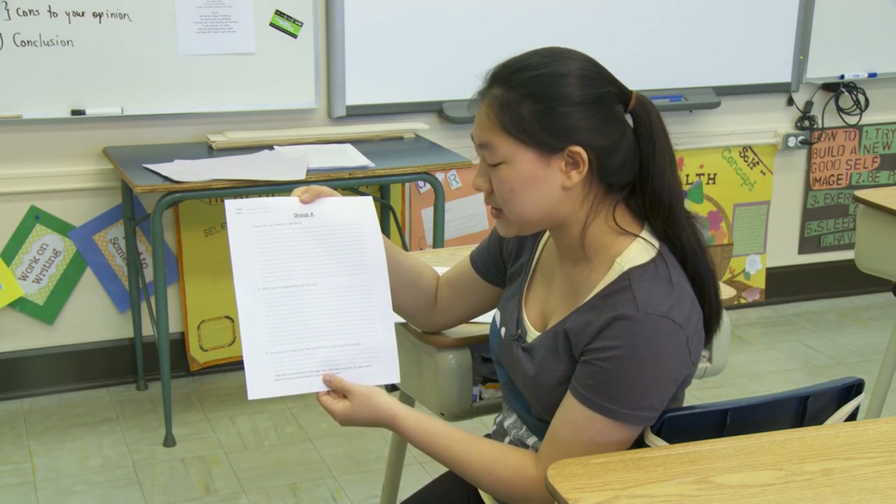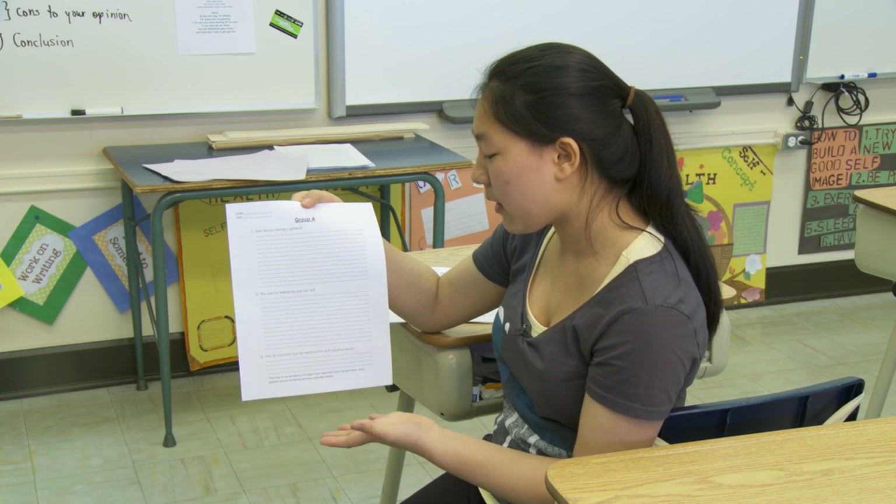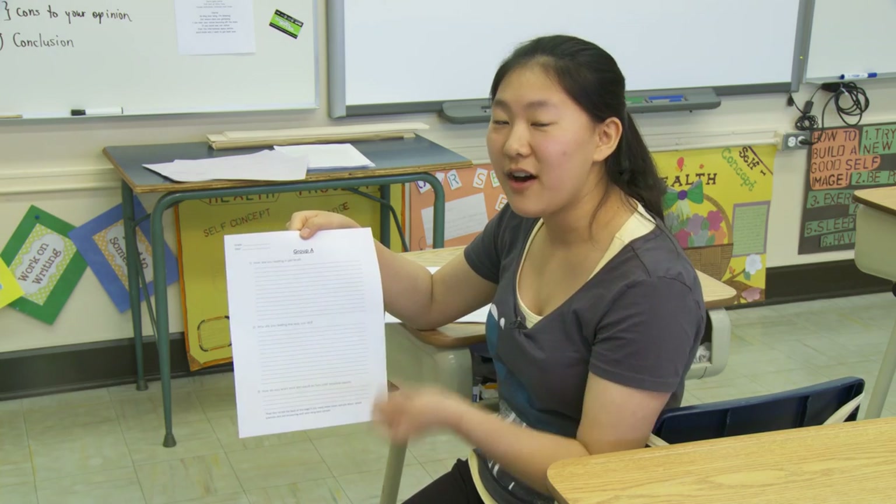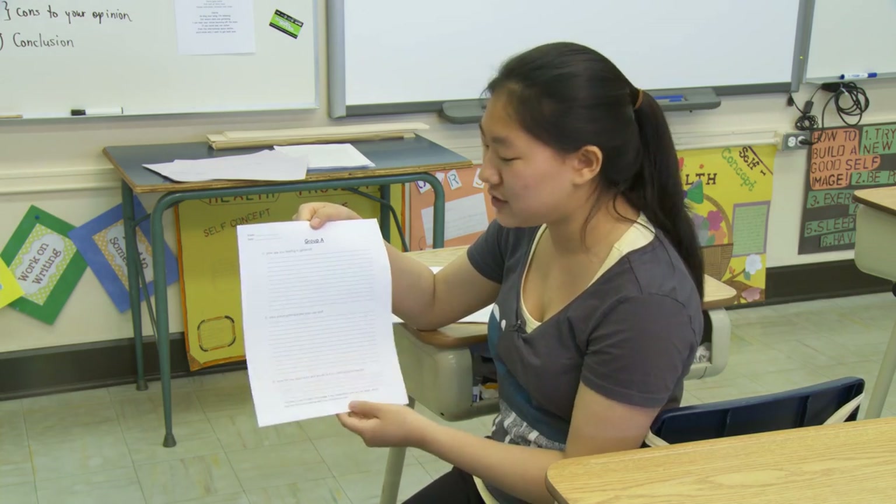And number three is how do you want your test results to turn out. These are positive results because positive thinking does really help with confidence and just believing in yourself to do well.